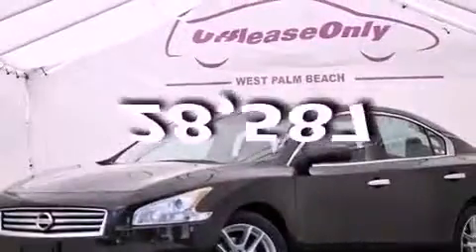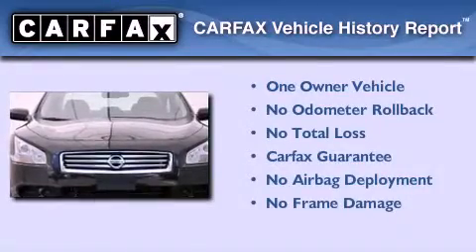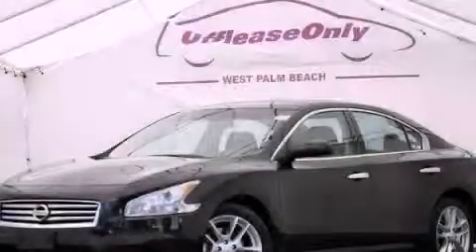This vehicle has less than 29,000 miles. This Nissan has had only one owner and it qualifies for the Carfax buy-back guarantee. Contact us today to arrange your test drive.